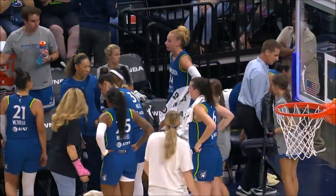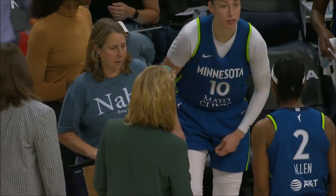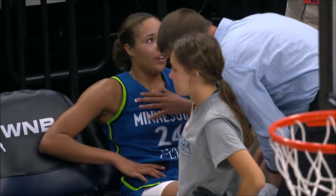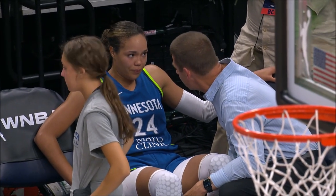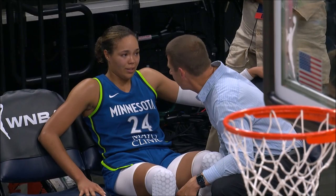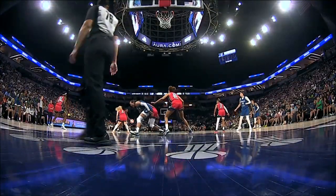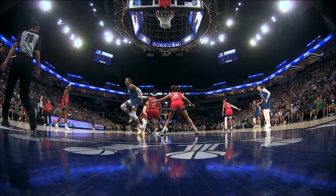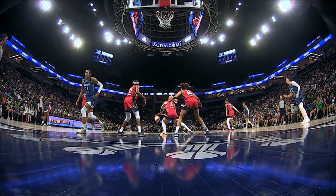Nafisa Collier looks like she's walking a little gingerly. Chuck Barta, the trainer, is going to look at Collier at the end of the bench. There's Collier talking to Barta. Let's look and see what happened — here's Collier. Got wrapped up, comes up hobbling. Looks like her right leg.